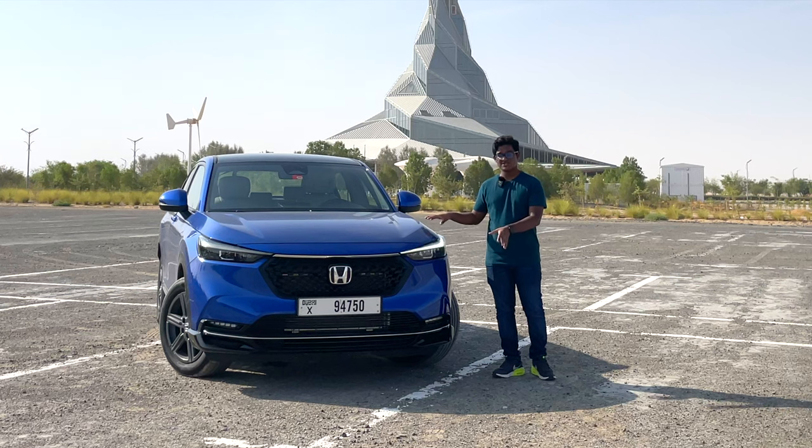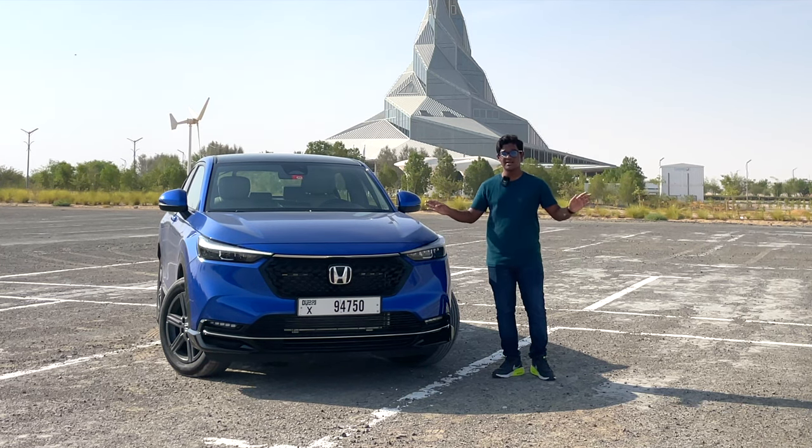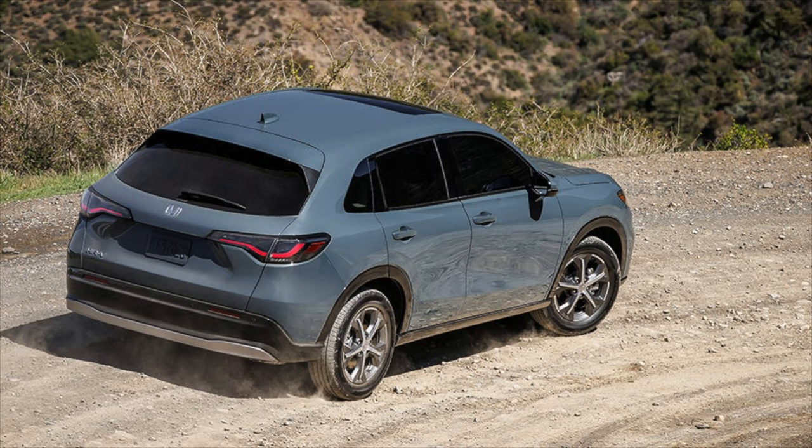The North American HR-V is a C-segment SUV, whereas this is a subcompact segment — completely different vehicles. That version is a bit more modern and overall bigger compared to this HR-V.